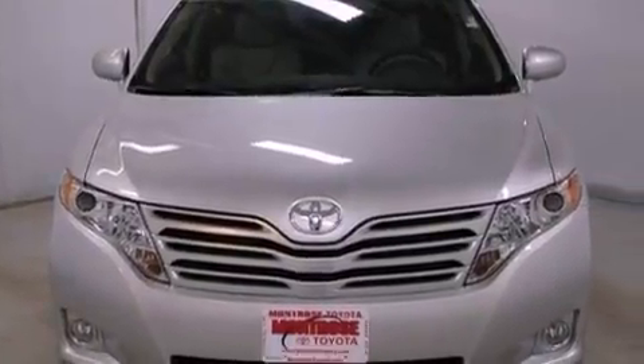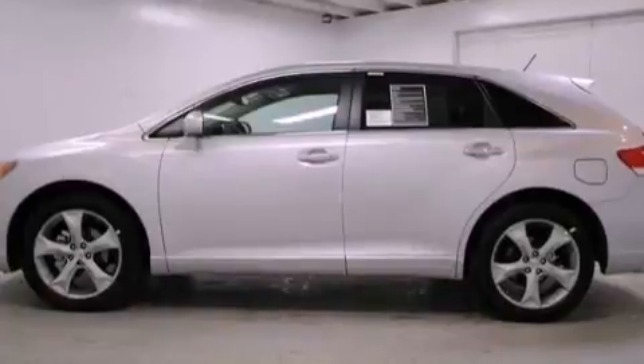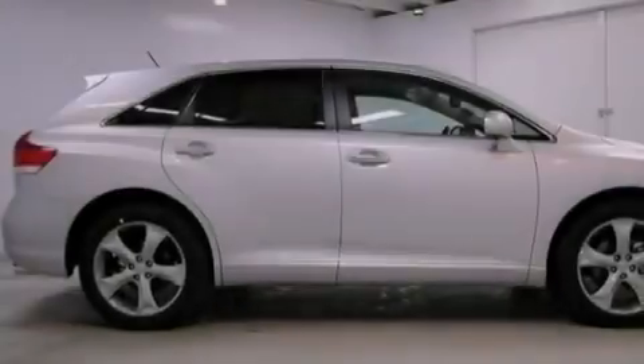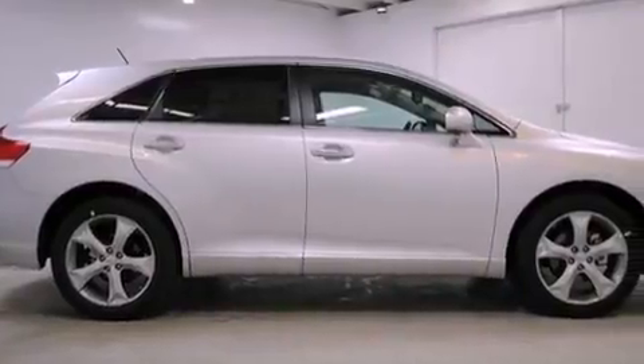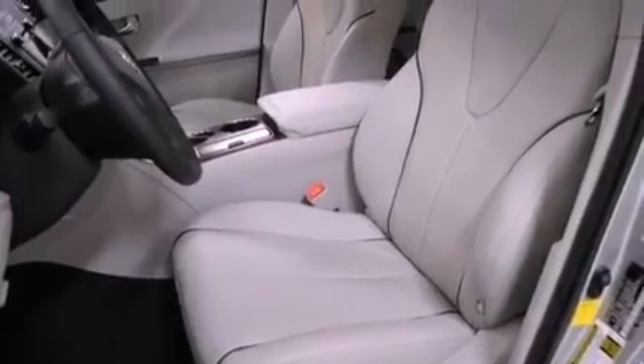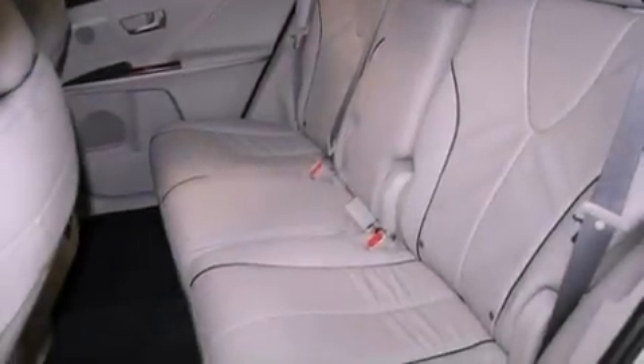The following features are also included: a power driver's seat, cruise control, stereo controls on the steering wheel, performance tires, a passenger-side vanity mirror, an engine immobilizer theft deterrent system, 12-volt power outlets, an anti-lock braking system, an auto-dimming rearview mirror, and a rear spoiler.